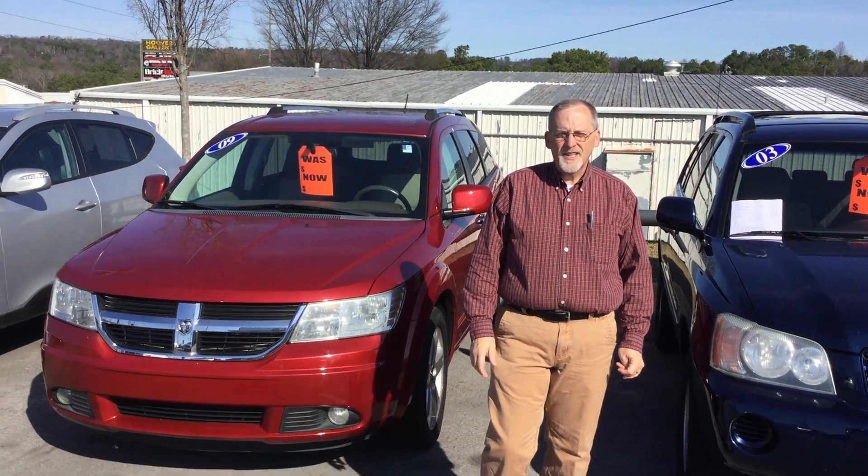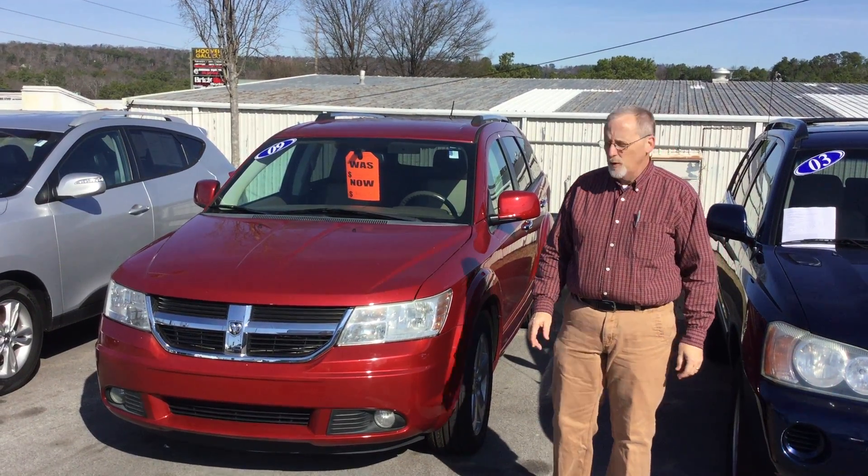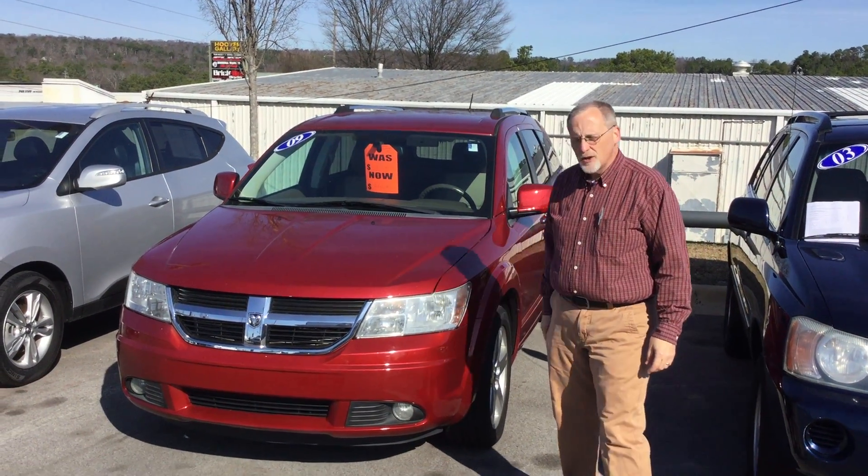Hi, Vanessa. My name is Randy Allen here at Tamarun Hyundai. I want to thank you for asking about the 2009 Dodge Journey. We've got it sitting right here. Let's take a good, close look at it.